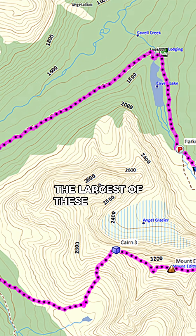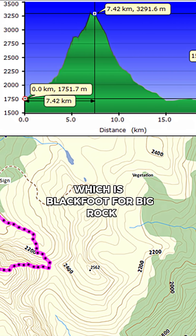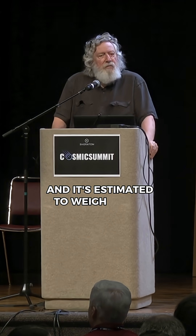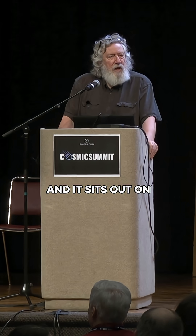The largest of these is called Okotoks, which is Blackfoot for 'big rock.' It's estimated to weigh about 18,000 tons, and it sits out on the western prairie just east of the Rocky Mountains.